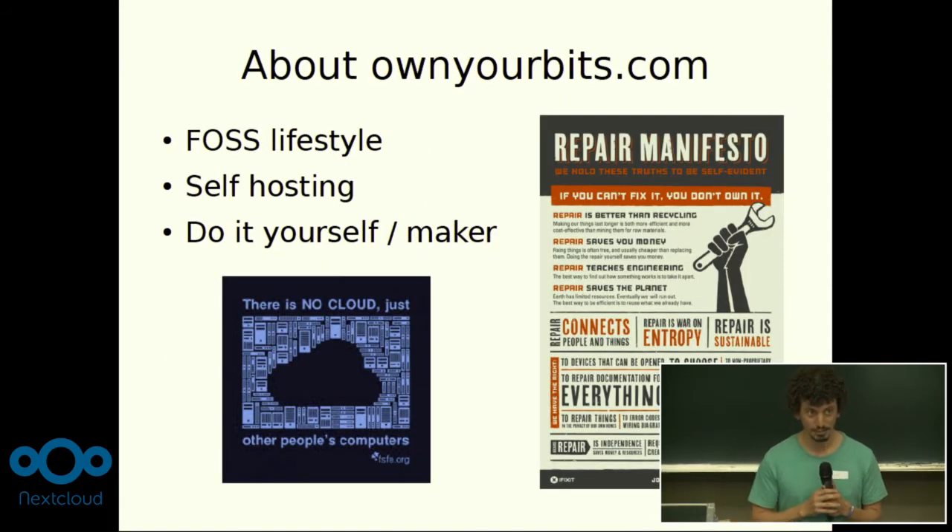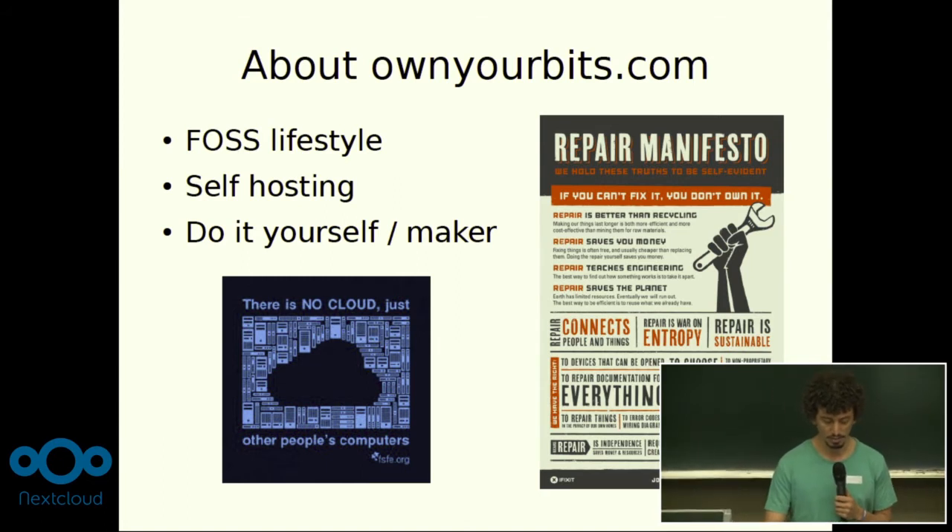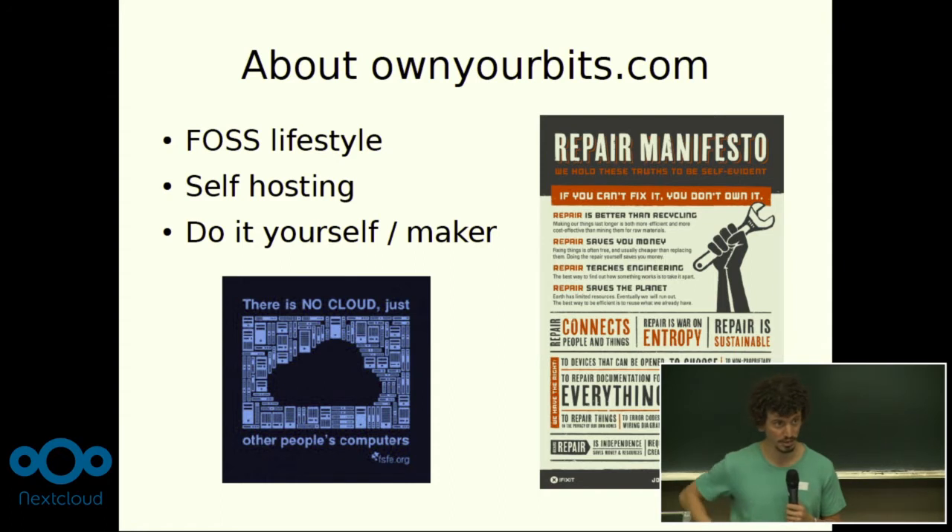On my free time, I spend a lot of time trying to achieve a free and open source lifestyle — running free and open source software on my phone, on my laptop, everywhere. I try to self-host everything at home, so that's a lot of work. Some friends of mine encouraged me to start a blog and talk about it, just to share my interest. And so I did. It's called onjavis.com.